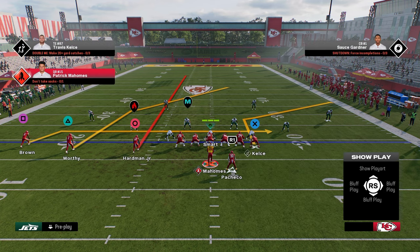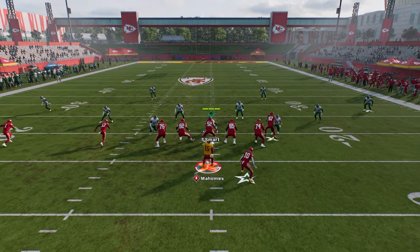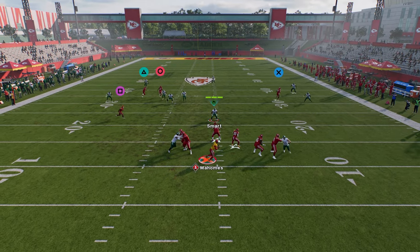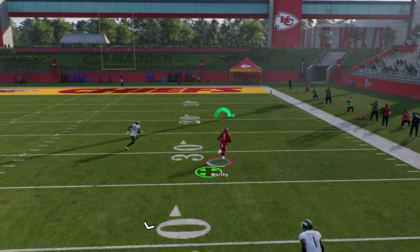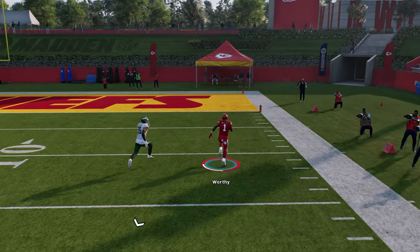So you see this is what the play is going to look like. At the snap of the ball, if we have time in the pocket, this crosser is going to get deep enough and it's going to get over the top of the cover three coverage.